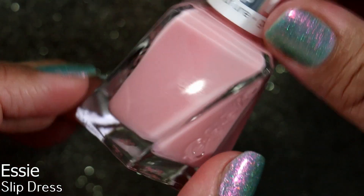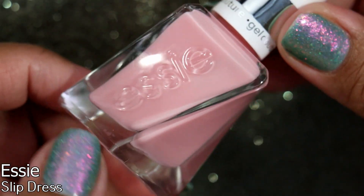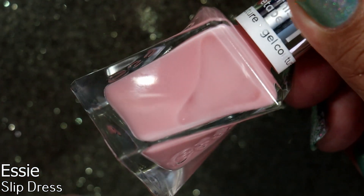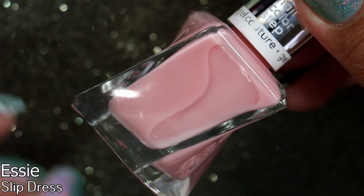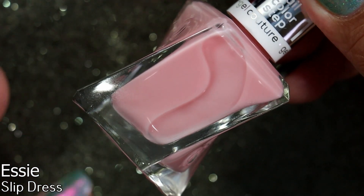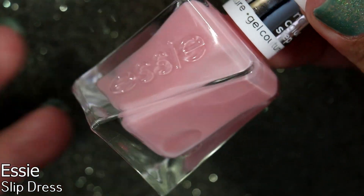Another polish I purchased at my local Marshall's is Essie Slip Dress. It was a pain to remove that sticker — I'm trying to be better about removing stickers since I do show bottle shots. This is a polish I normally don't gravitate towards, but for the price I was like, why not? It looks like a super sheer pink. I'm kind of interested in trying a negative space nail art look, and I want a hint of color rather than just bare nails. This is really sheer, so we'll see how it looks on me.